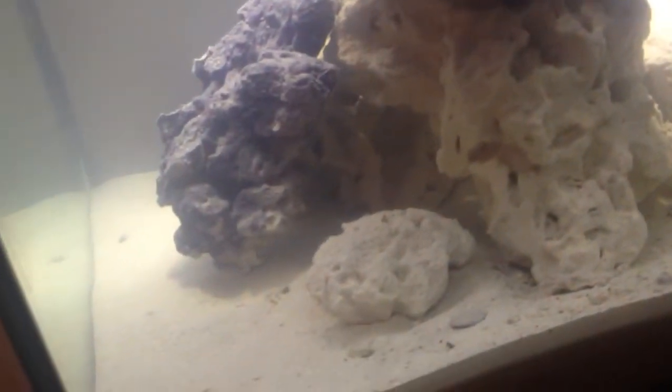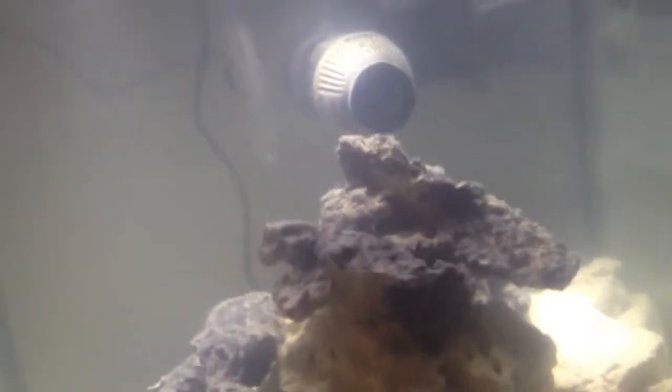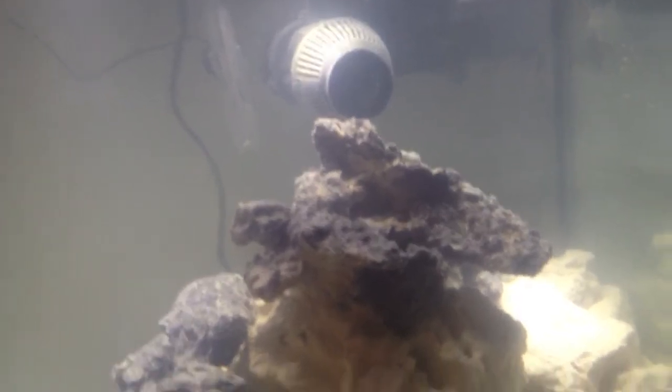I've got some good spots to put some corals eventually — it's gonna be a while I'm sure — but things are going pretty good, so we'll check back in tomorrow.